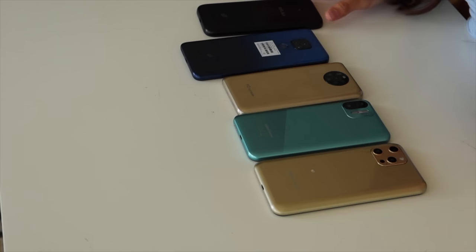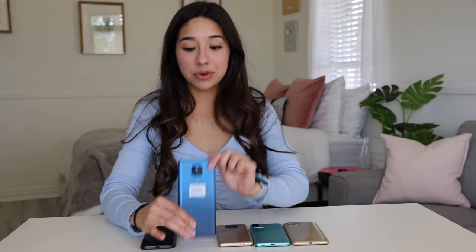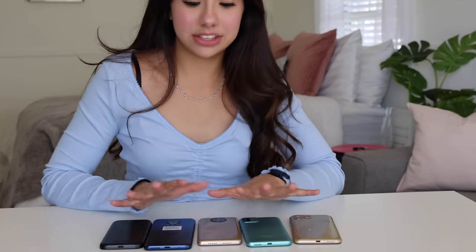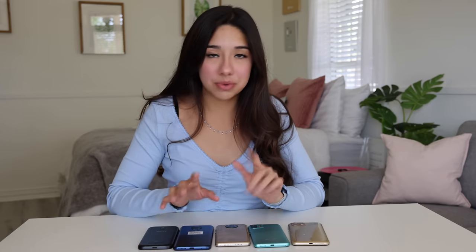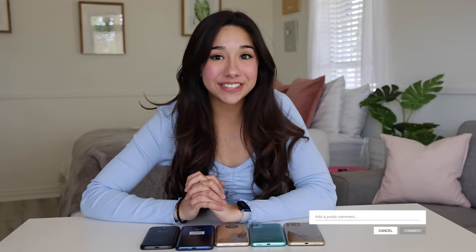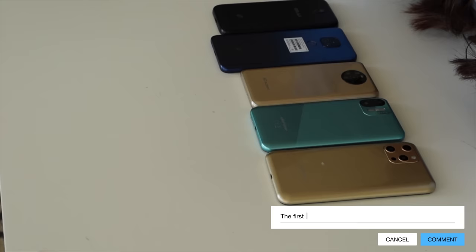Out of all of the cheap smartphones we unboxed today, ranging anywhere from $20 to $120, I have to say the Motorola $60 phone was the best. It's actually super fast and does what I want it to do. It's crazy because it was only $60, which shows that there are some good cheap phones out there. If you guys use one of these phones, I want to give you guys an iPhone, so I'm going to be doing an iPhone giveaway. All you have to do to enter is go to my Instagram and DM me a picture of your phone, and I will be picking someone to give a brand new iPhone to. Thank you guys so much for watching!